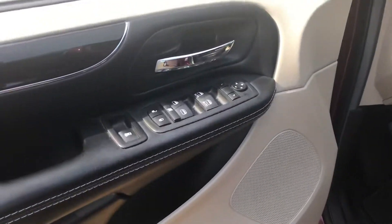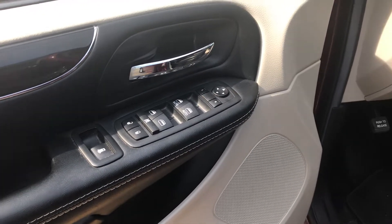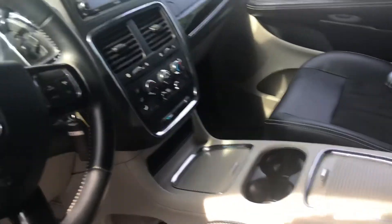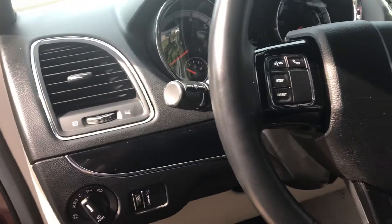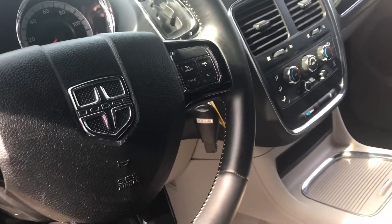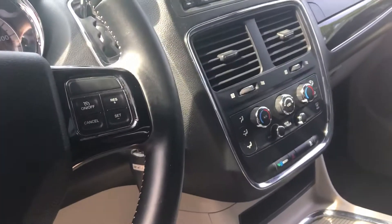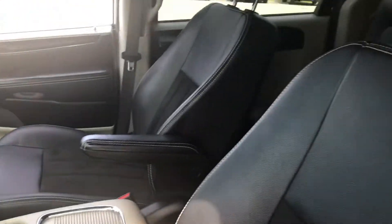I just want to show you the inside and show you how well equipped this is. Of course, all your power stuff — your windows, mirrors. You've got a power driver's seat, leather with cloth interior on the seats, beautiful buckets, plenty of amenities. Bluetooth, you've got cruise control, a beautiful touchscreen with a rear camera, and of course all your air controls here. You can see everything's in beautiful shape.